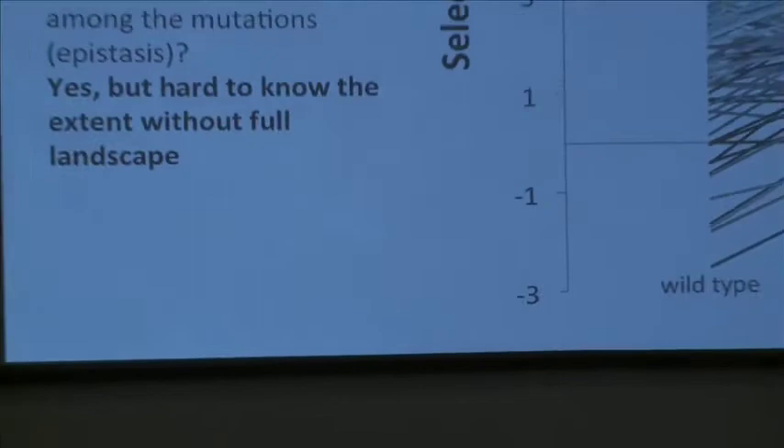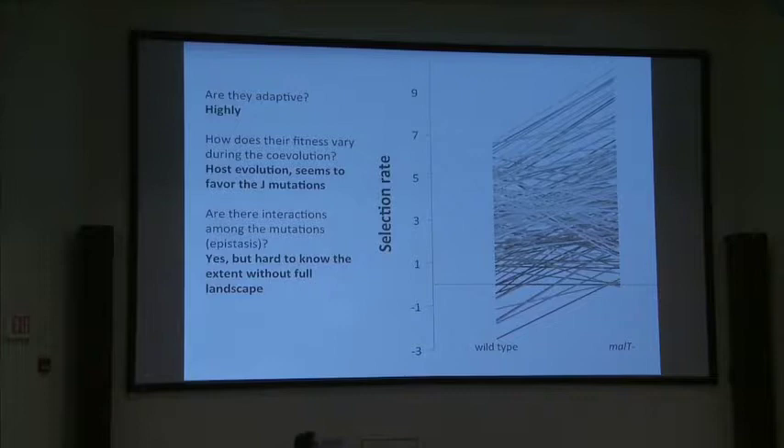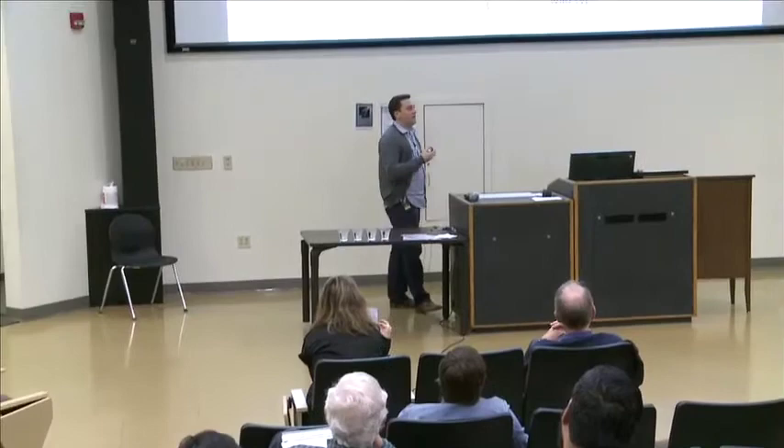There's also an interesting class of genotypes: on the wild-type host they have negative relative fitness, but on the co-evolved host they have positive fitness. This is an example of how the co-evolutionary process opens new genetic space that the phage is able to explore.